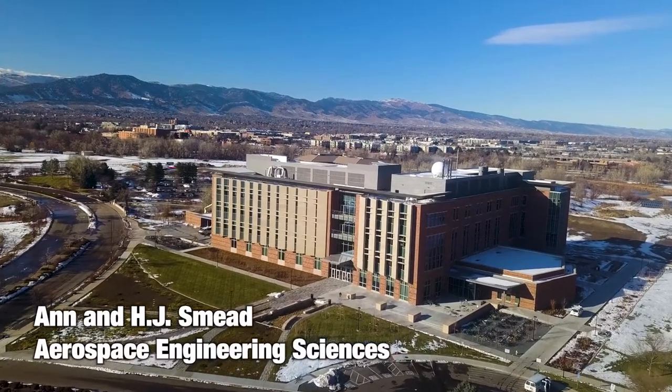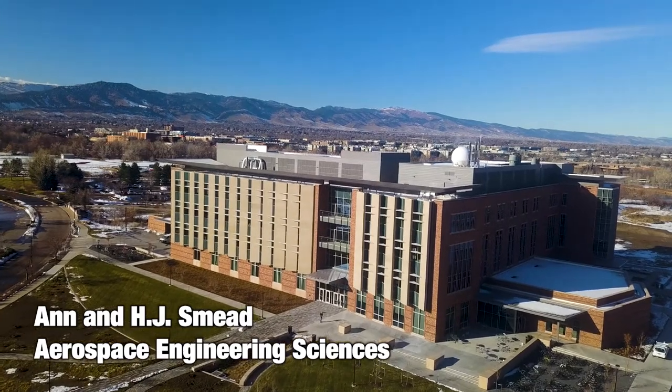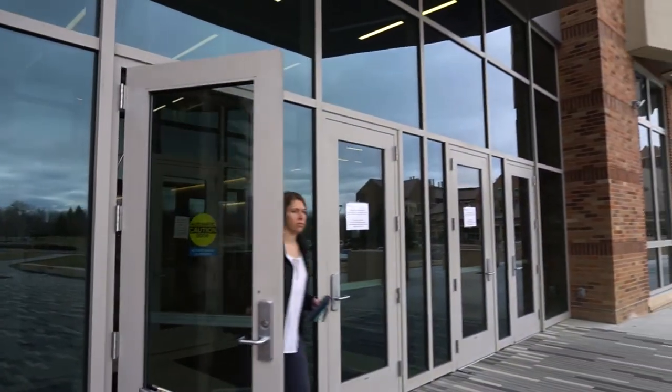Welcome to the new Aerospace Engineering Sciences building. It's 175,000 square feet dedicated exclusively to aerospace engineering. Our undergraduate to graduate ratio is right around two to one, which gives you an idea about the size of the program.